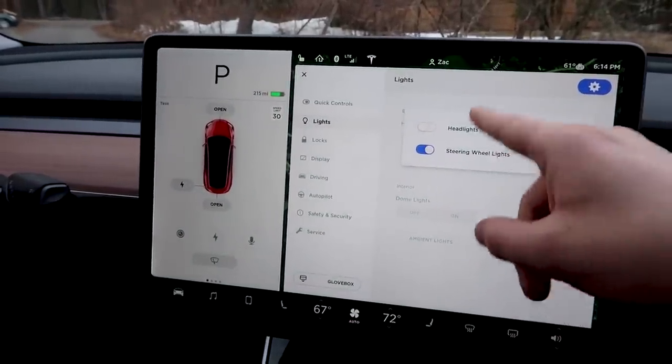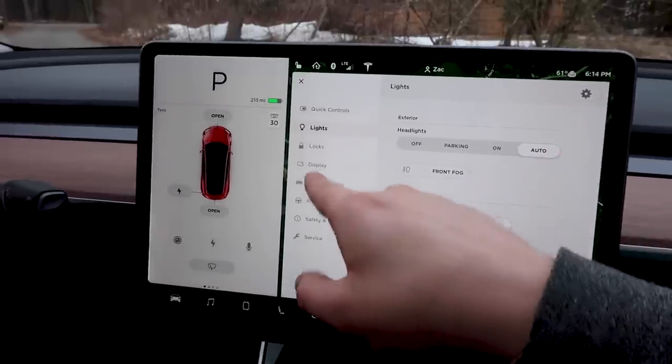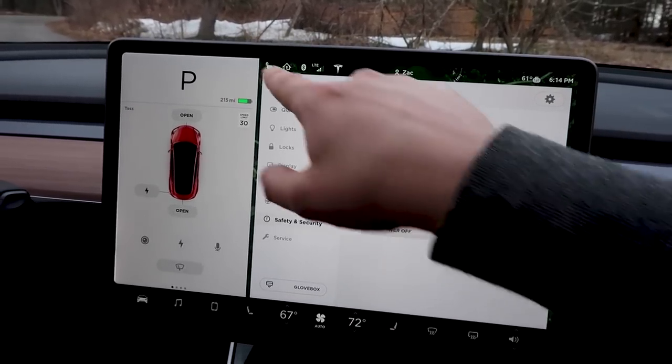So, all of these different menus have a gear icon that allows you to do all sorts of different things. That's cool — your steering wheel lights and your headlights after exit. I forgot about that, yeah. So, safety and security. Gear icon. Security alarm — security alarm on.